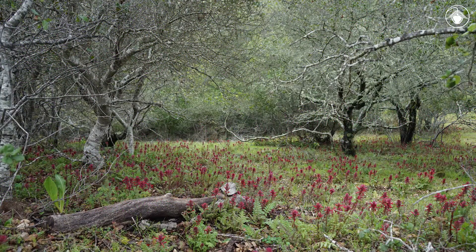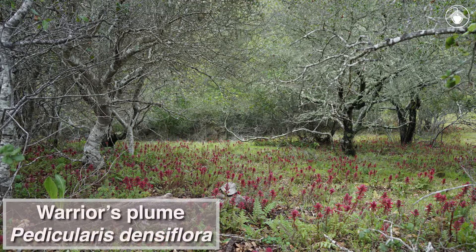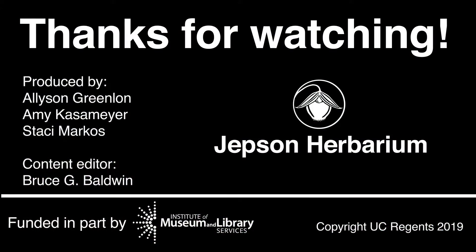Seen here, as if they are marching across the landscape, the colorful warrior's plume is an easily recognizable and distinctive spring wildflower. For more information, visit our YouTube channel to see more videos about California plants.